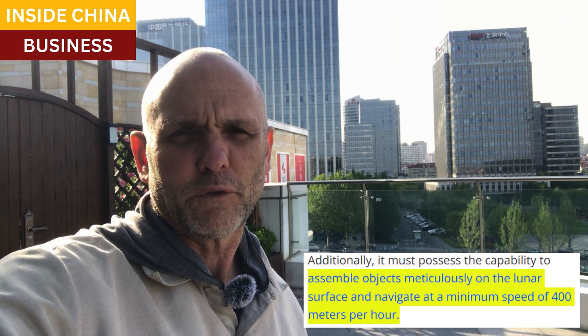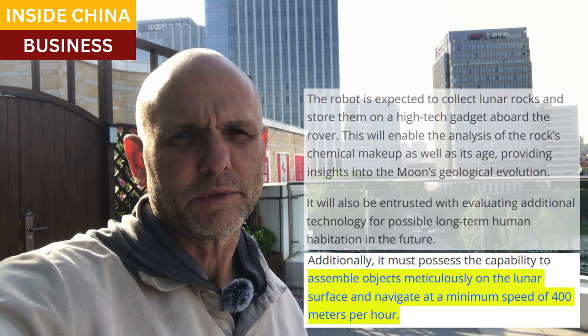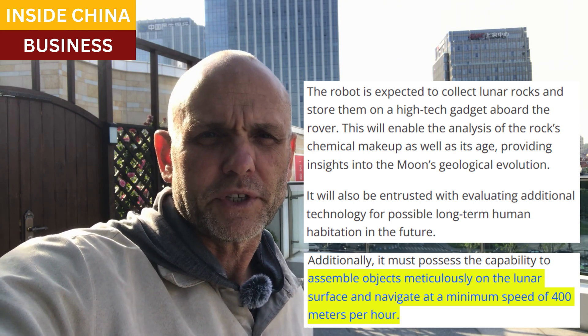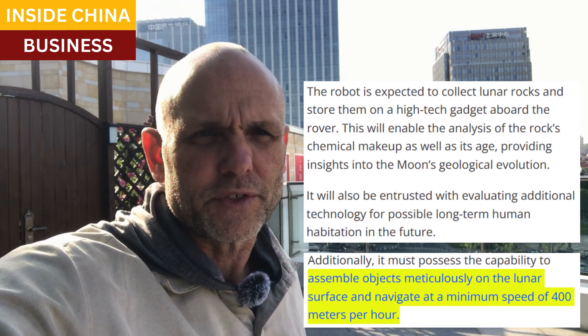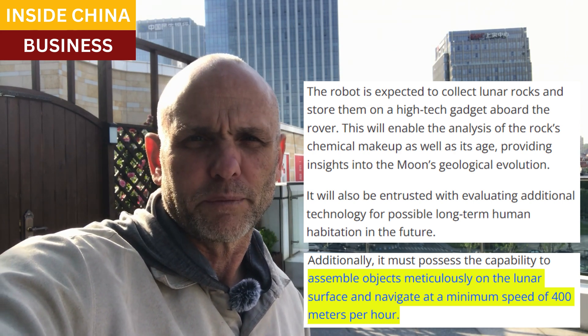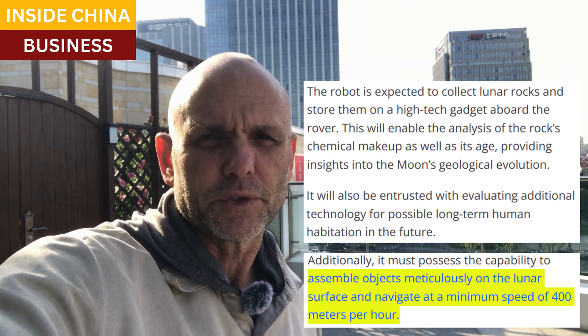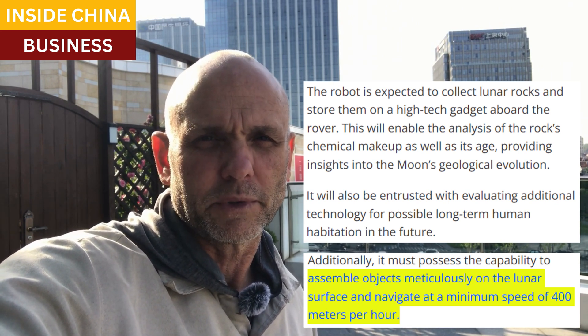The robot needs to navigate at a minimum of 400 meters per hour, which is about 1,200 feet. And it's clear from the requirements that the Chinese space agency is hoping this robot can perform functions that will benefit construction in the future, and possibly long-term human settlement.